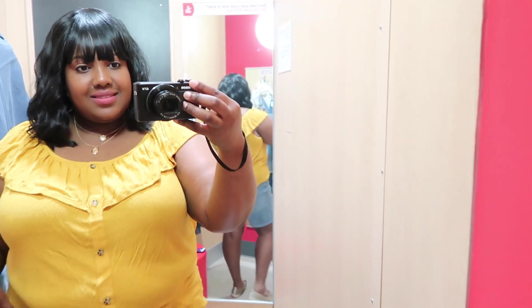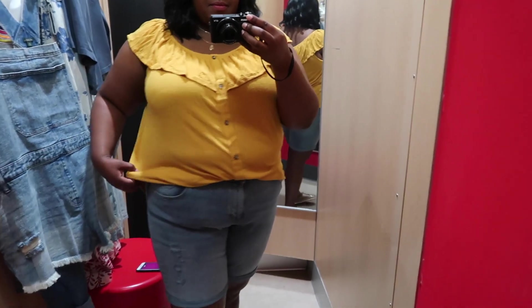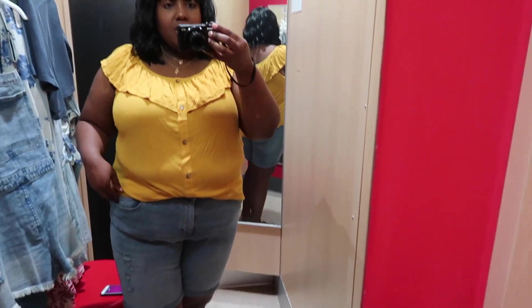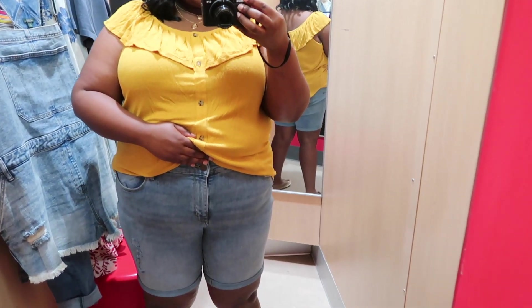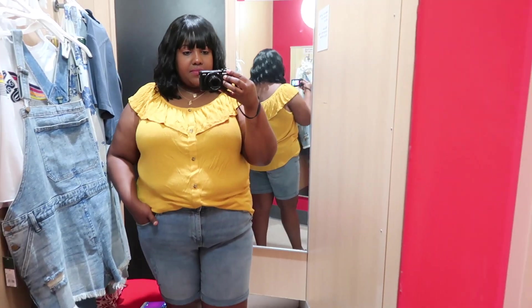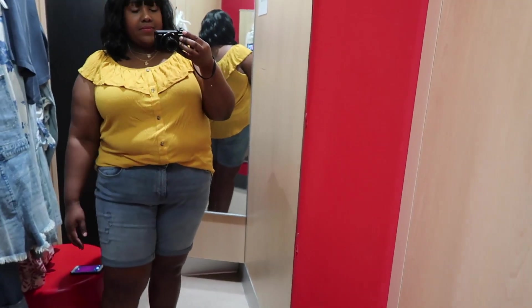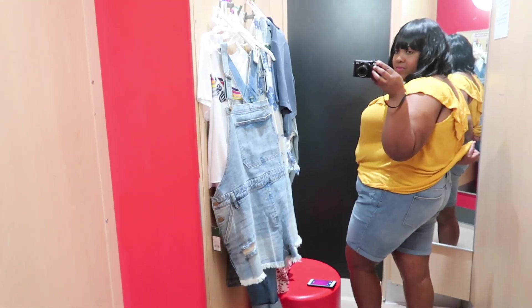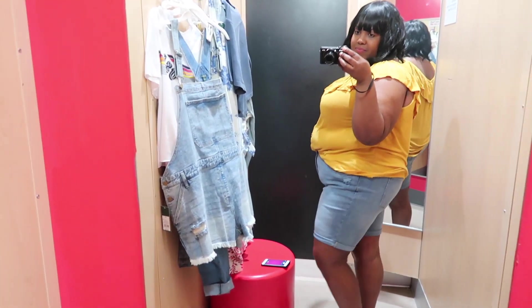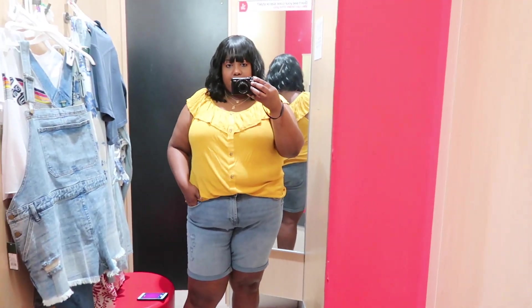This last outfit I tried on is from the Universal Thread collection. I have on this off-the-shoulder blouse in a 2XL and the price is $19.99. I really love the detail — I love the ruffles at the neckline and the buttons going down the front. It's a super long blouse so I just tucked it into these Bermuda shorts. I really like these Bermuda denim shorts in a size 20 wide at $22.99. I love that it's mid-rise, the light wash, and it's very stretchy. I love the length and it has a little destruction throughout the denim, plus pockets in the front and back — that's always a plus for me.